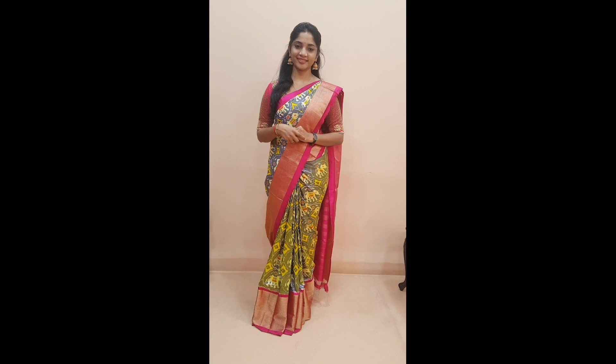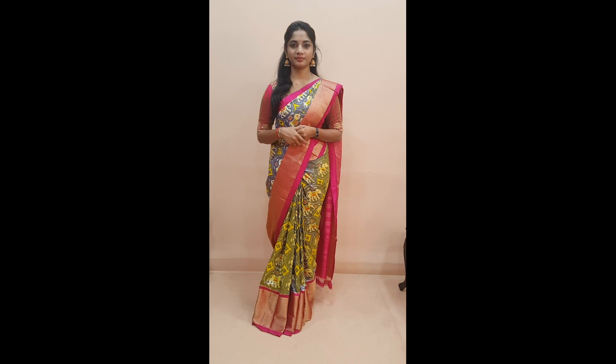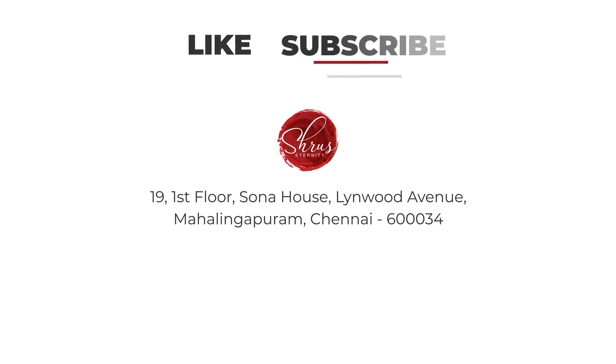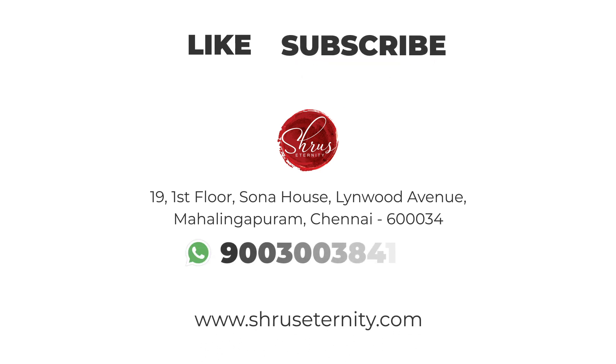We have one piece in each of the sarees showcased today. To block, please take a screenshot and send it to 9003003841 or ping us on the page. Overseas patrons, please log on to our website to book a video call or ping us on WhatsApp. We have cash on delivery within India, accept international credit cards, bank transfers, and Google Pay. Thank you so much for watching — please subscribe to our YouTube channel and visit www.shoeseternity.com for more collections. Happy shopping!